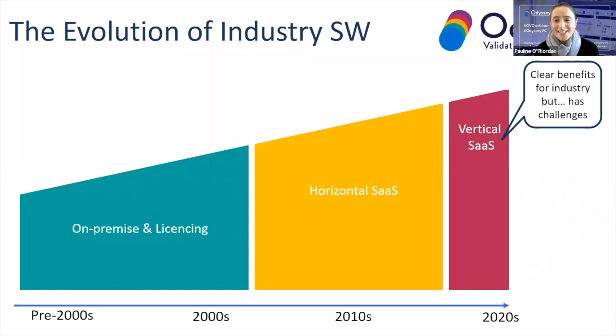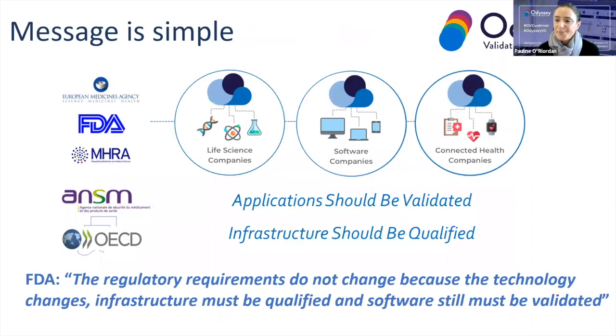Of course, delivering into the life science industry does not come without its challenges. If you're a vertical SaaS provider and your target customer is a life sciences customer, it is likely that your application will be handling regulated data. There will be an expectation that the application you provide can be validated and audited, and the infrastructure on which your application resides also needs to be qualified and audited. Your customer — the life science company — has to ensure this in order to satisfy international regulatory bodies and ultimately produce product or look after product quality and, in the end, patient safety.